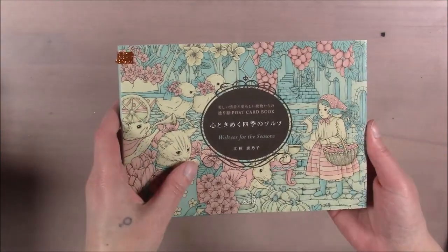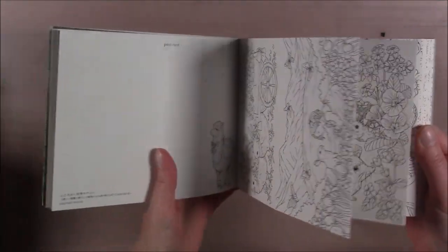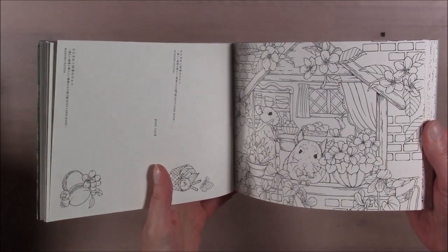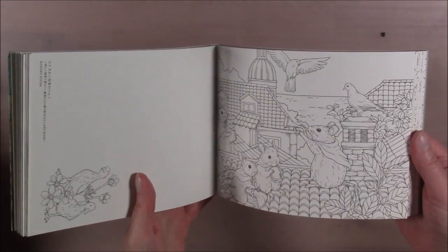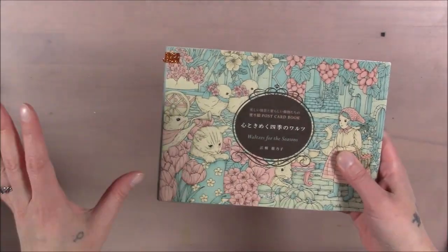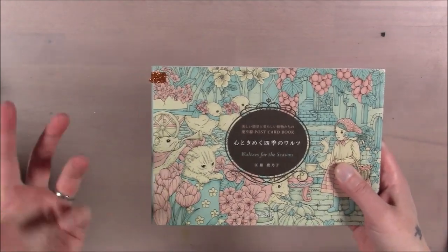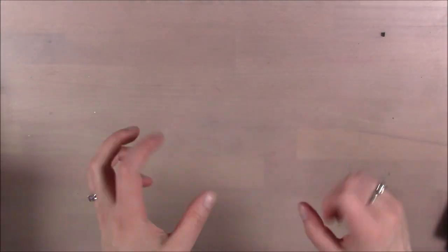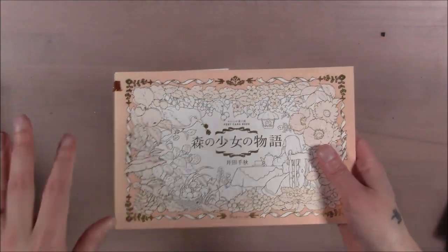The next one is the postcard book Waltz for the Seasons by Kanoko Iguza — it's postcards so the pages just kind of flip out like that. I'm not going to go through every page. If you're looking for my finished coloring pages, there's an entire playlist on this channel. I'm also going to put out a video of everything I've colored over five years — but this video is just looking at the books.